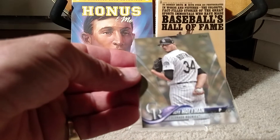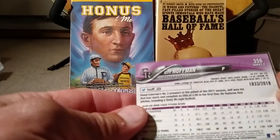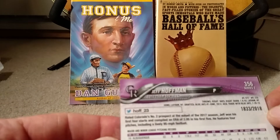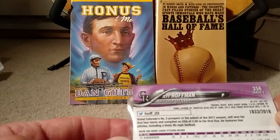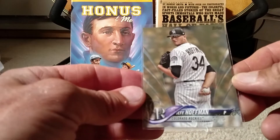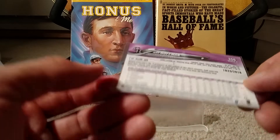Obviously, Jeff Hoffman from the Colorado Rockies. But what I don't understand is that this is a serial numbered card to 2018, and I don't get the parallel. It looks like a regular base card to me. Can somebody tell me what this is? I think there's a way to tell from the serial numbers, but I don't know how to do it.